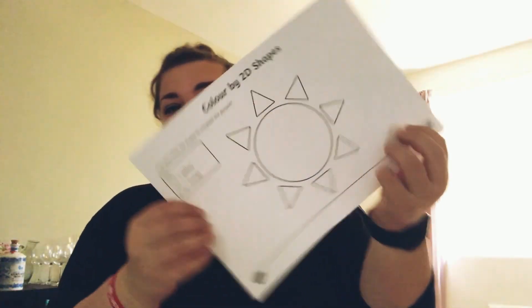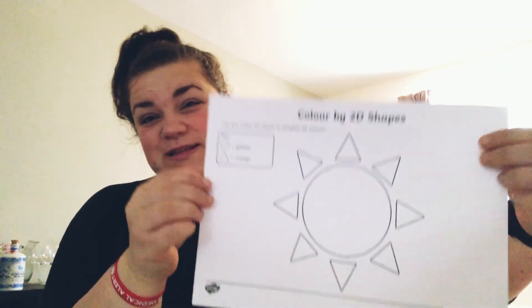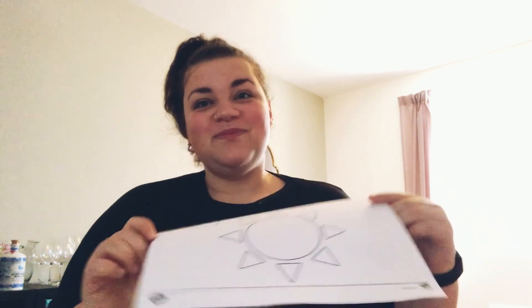Now, mums and dads, for this evening for our Zoom, will you have this one handy please? And bring all the colours as well. Have this one handy and we might do that together this evening. Bye!